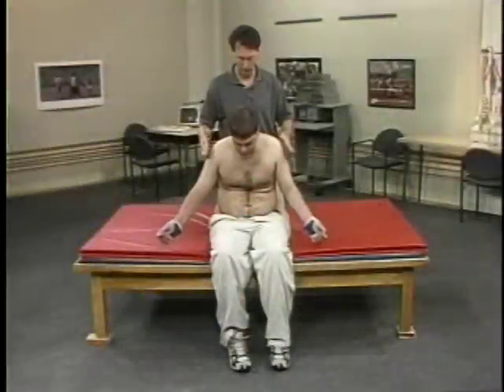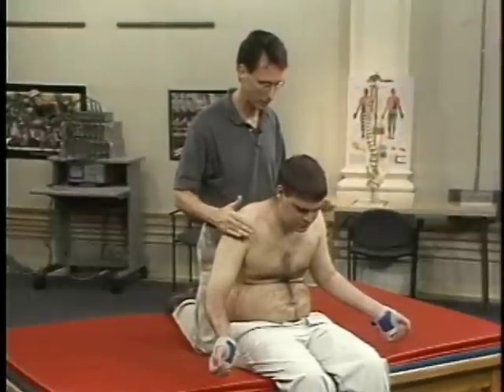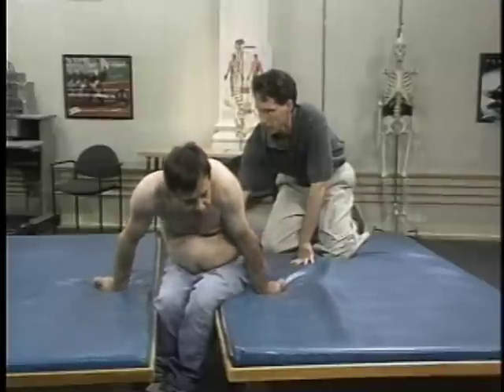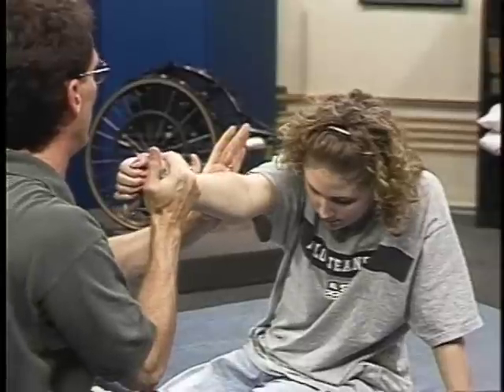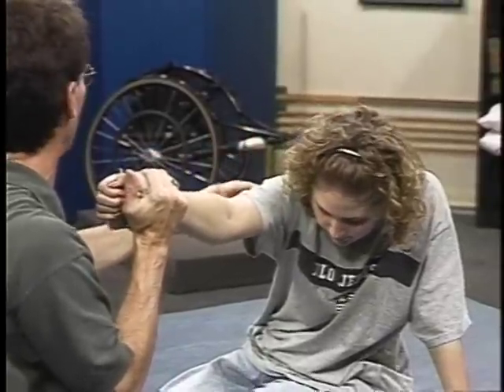Like the long sitting position, the short sitting position is an important functional posture for a person with a spinal cord injury. Due to the reduced base of support associated with this posture, short sitting is inherently less stable than long sitting. Nevertheless, the ability to assume and maintain a short sitting position is a fundamental part of moving the body upward and laterally during transfer activities.